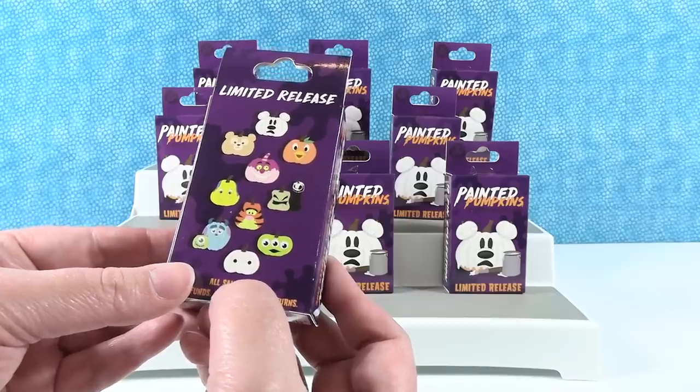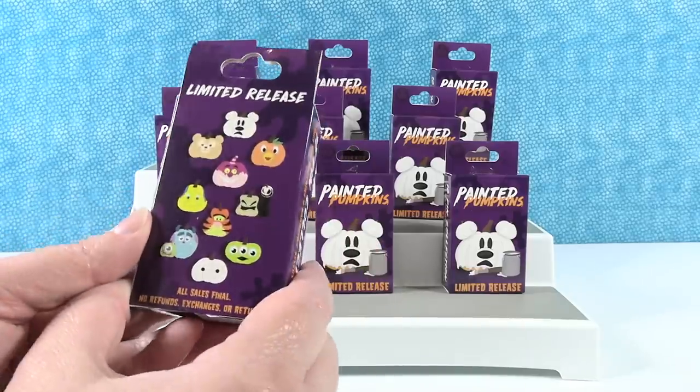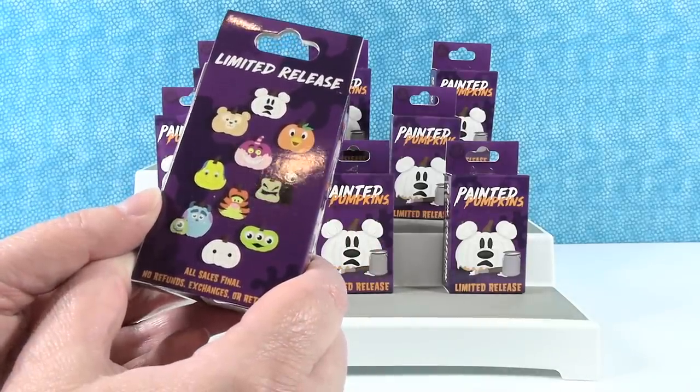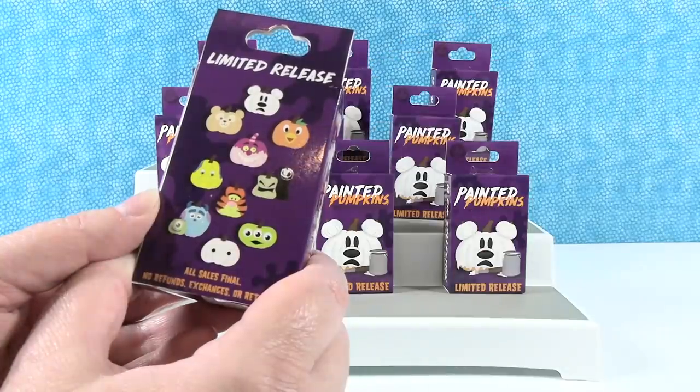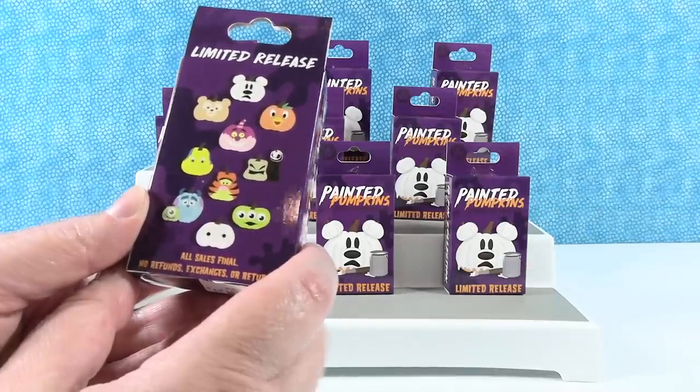I think the one I want the most is the one from the front — the little ghost Mickey. What about you? That's pretty tough. I love Orange Bird; I might want that one the most. Tigger's pretty cute too. Yeah, the Oogie and Jack looks really good. They all look good.